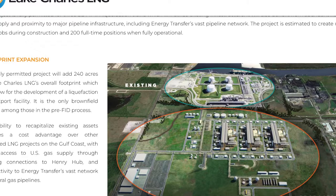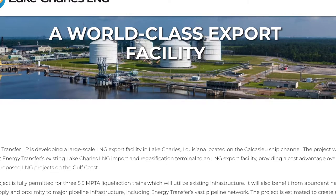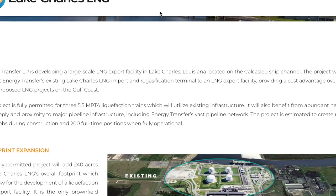Now let's talk about their Lake Charles LNG project, which I think is a key project in terms of Energy Transfer's growth. This is a completely permitted planned growth project that has been fully cleared, unlike any other facility planned in the current midstream space. The main reason is that they're taking a pre-existing import facility they already own and transitioning it into an export facility. ET is developing a large-scale LNG export facility in Lake Charles, Louisiana, which will provide a cost advantage over other proposed LNG projects on the Gulf Coast.